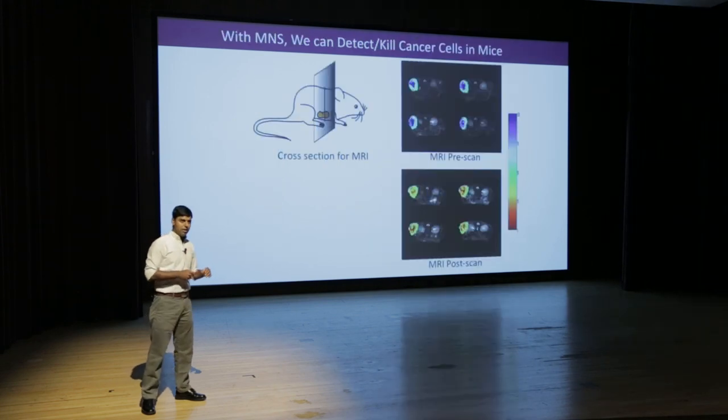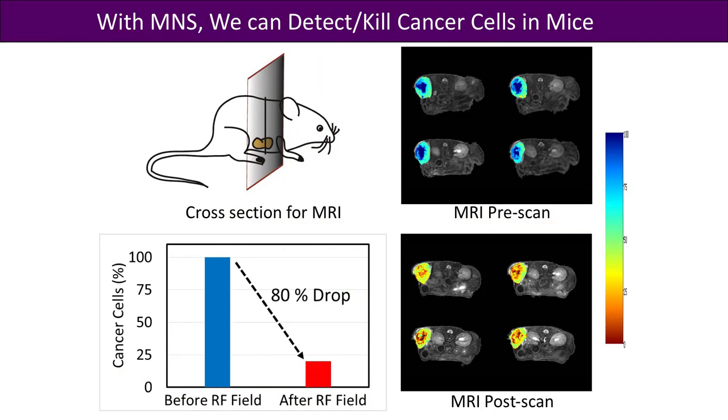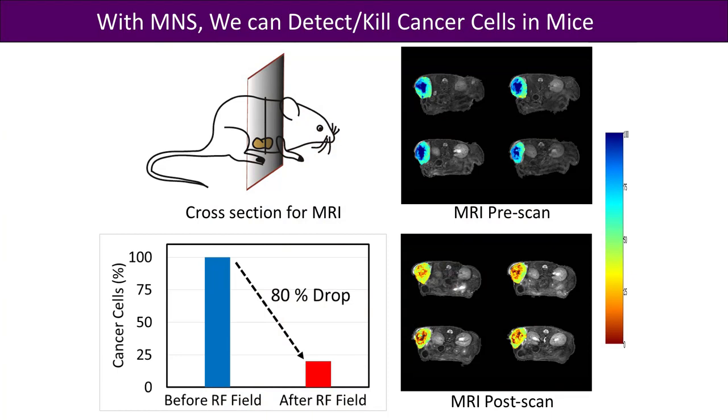I'd like to share some recent results from the lab. This test was done on a mouse — a tumor was grown in the mouse and we took an MRI image before injecting particles. What you see is a blue dot, which is the tumor, surrounded by normal tissues. When we inject the magnetic nanostructures, the color of that blue dot changes to red, confirming that the magnetic nanostructures targeted the tumor, since they affect the MRI contrast due to their magnetic nature. Once confirmed, we apply the RF field, and we see the cancer cells die by almost 80%.